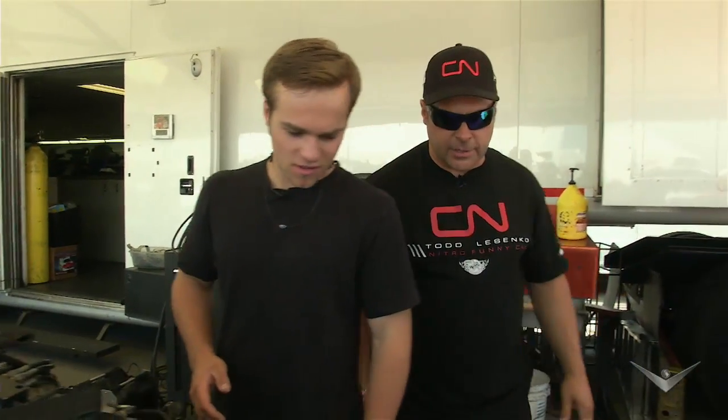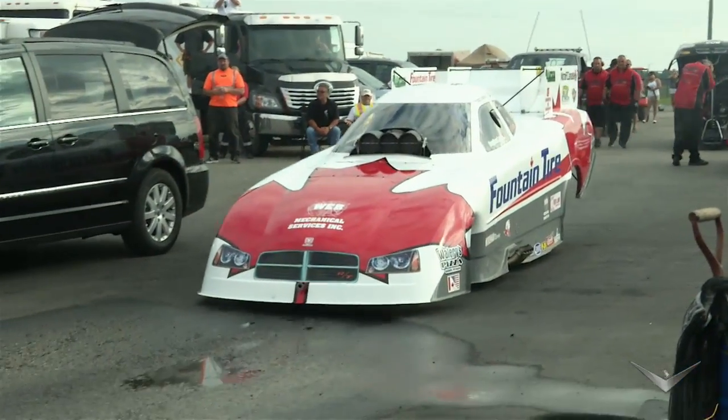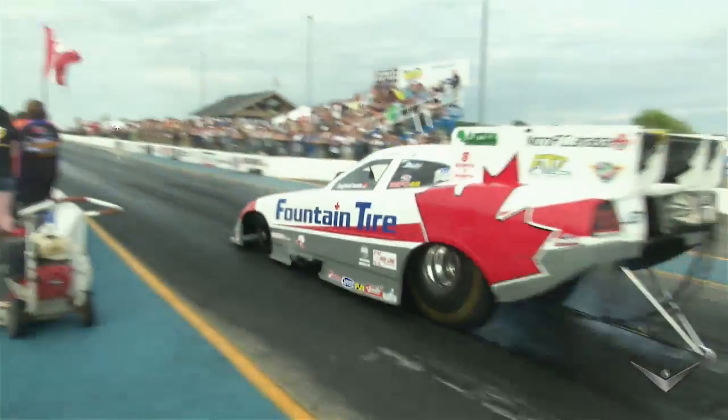That fuel pump fills this motor in about four seconds with that much fuel. The launch uses a centrifugal clutch system. We do burnouts to clean and heat the tires so we can put rubber down on the racetrack, because tires stick to rubber, not to the racetrack itself.